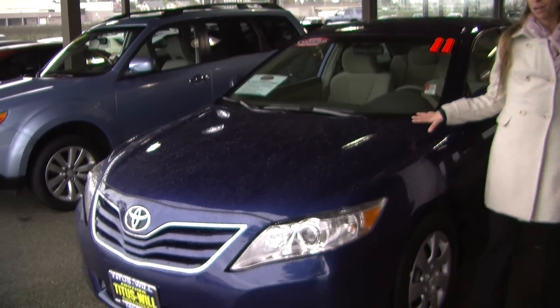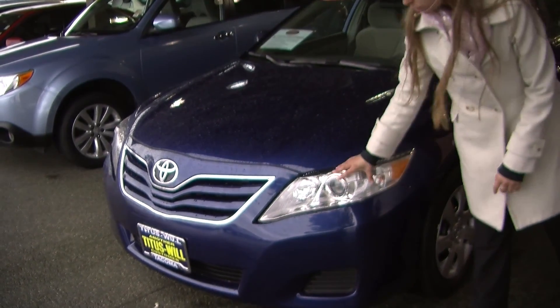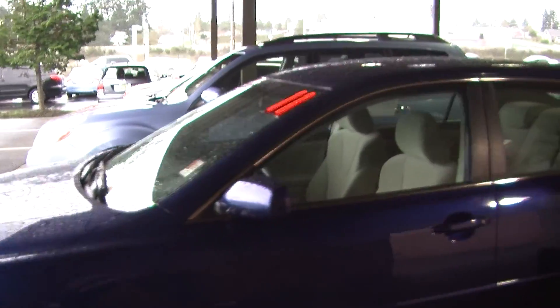Today we're looking at this very vibrant blue 2011 Toyota Camry LE. It does have the automatic projector headlights, excellent for night driving. Great for a first time vehicle, it is certified pre-owned through Toyota.